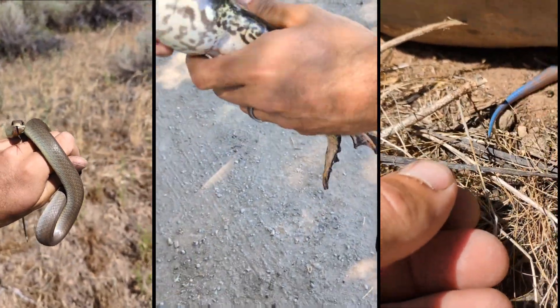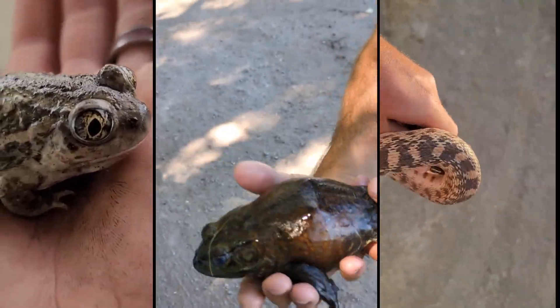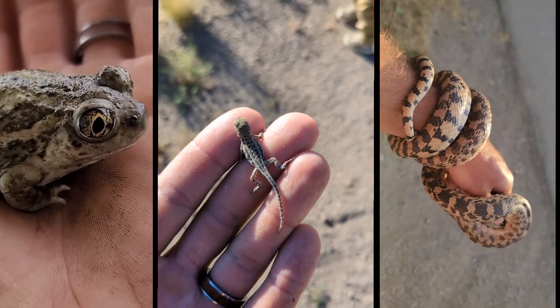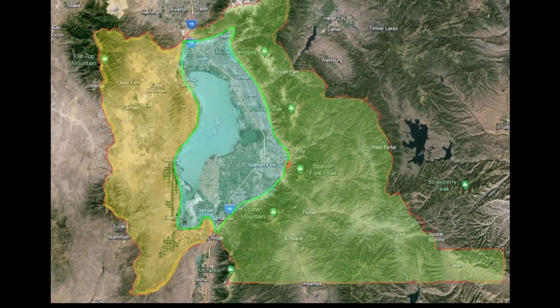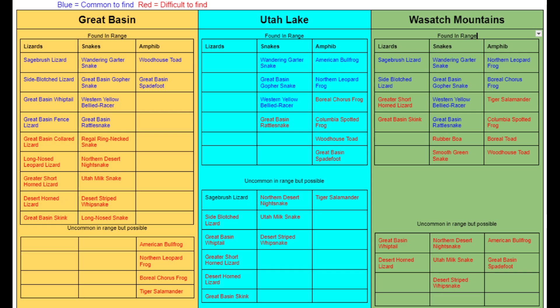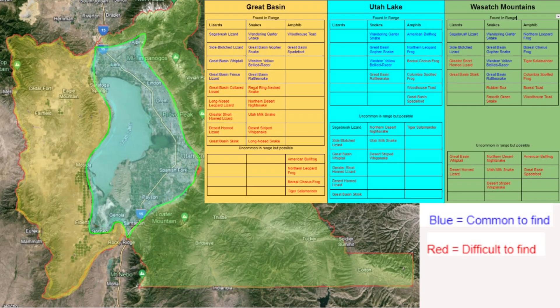The purpose of this video is to help those who would like a little guidance in finding different reptile and amphibian species close to home here in Utah County. To do this I have made a map along with a simple species guide list, which will help viewers gain a simple understanding of what species live where and how easy or difficult it would be to target each of these species.